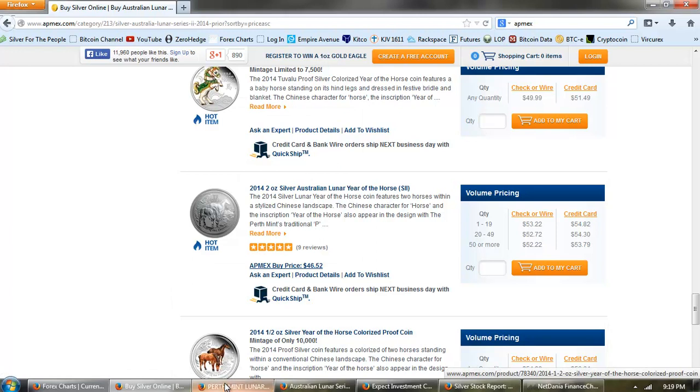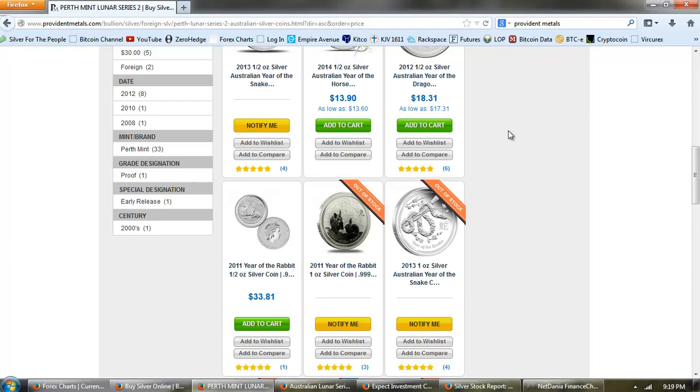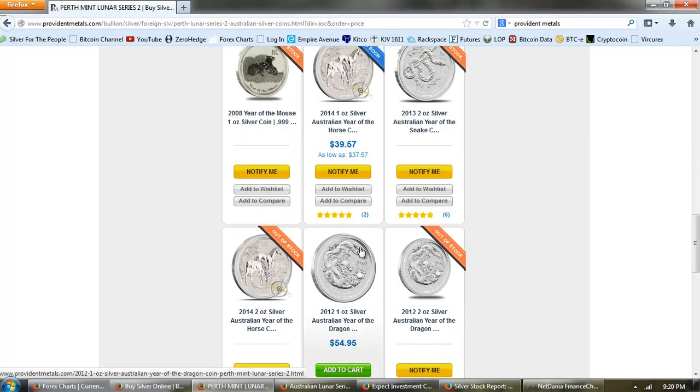Let's go to Provident Metals. You can see they are out of stock of the snake coin half ounce from 2013. The half ounce Year of the Horse is roughly $7 above spot. Then we get higher with the half ounce Dragon. We get the Year of the Rabbit and we have the $40 — $20 above spot — for the Year of the Horse one ounce, and you can see it's coming soon. It's not available.